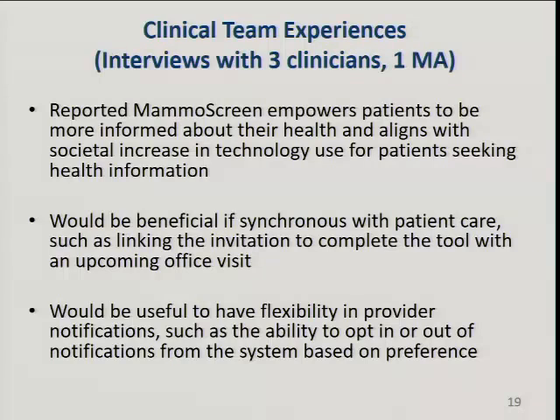We also interviewed three physicians and one MA who had a positive experience. They felt patients were empowered and more informed. They would like to link it with a planned visit. They also wanted more flexibility on notifications—some wanted to know about every patient who used the tool, while others only wanted to be notified about patients with symptoms or above-average risk who weren't being screened, so they didn't want their inboxes filling up with average-risk reports.